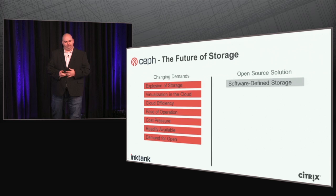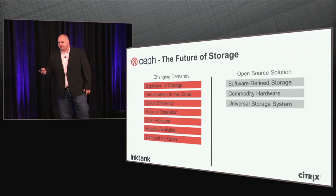Enter Ceph. Ceph is an open source solution — what we call software-defined storage. People are talking about software-defined networking; this is software-defined storage. It's a storage solution that works based entirely on its software, which means it runs on commodity hardware — everyday hardware you can get from a vendor like Dell or HP. Ceph runs on top of this commodity hardware.